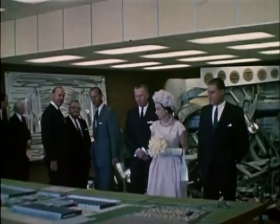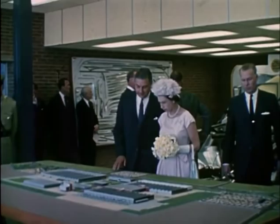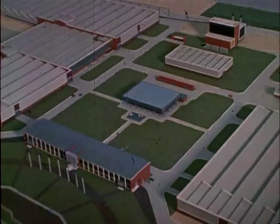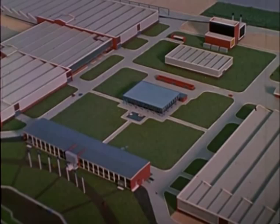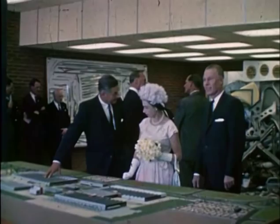A model of the completed plant at Elizabeth helps Her Majesty to gain an impression of the magnitude of the establishment. The total cost of the plant will be approximately 11 million pounds when current plans have been realized. Bodies built at the Elizabeth plant supplement those assembled at the other GMH assembly plants.